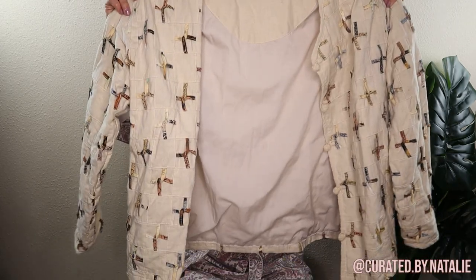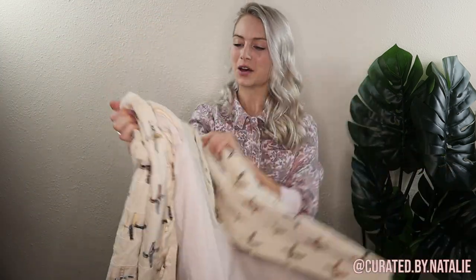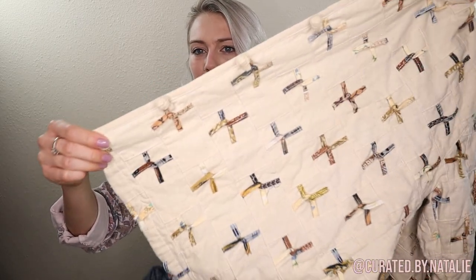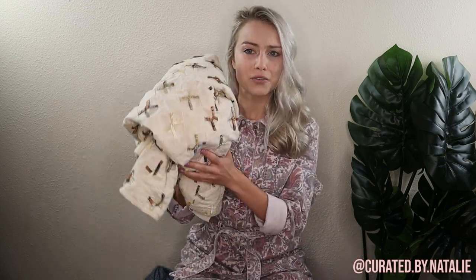This is a fun pickup — quilted stuff is really in. Thrifty sellers pick up quilts and quilted jackets all the time, so when I saw this quilted pullover I had to have it. You can see the little cross quilting. It's the brand Soulmates — I've never really heard of it, but I picked it up based on the style. Even the buttons are made of quilt fabric. It's just a fun, unique piece and I think it'll do well. It doesn't have a size, so it's probably a free size fitting below an L or XL.